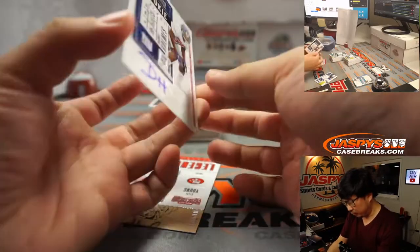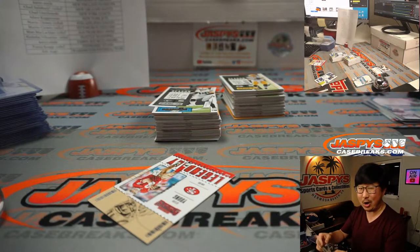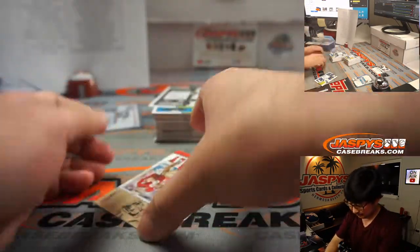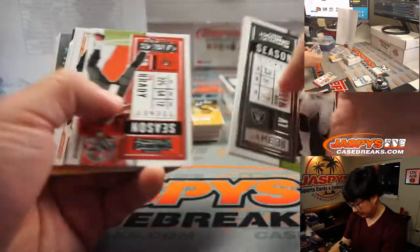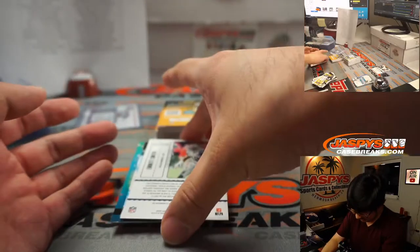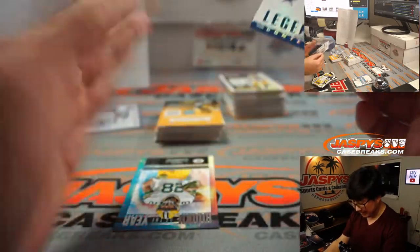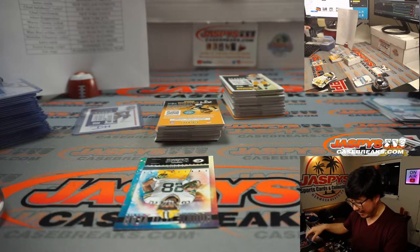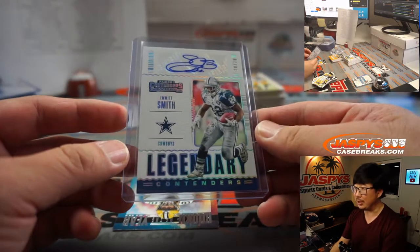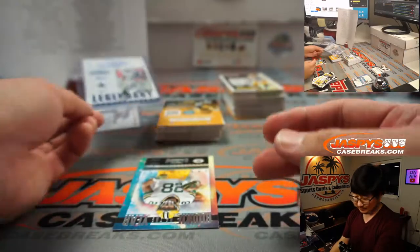We got Darnay Holmes for the New York Football Giants — that goes to Chad O and the New York Football Giants. And we got an Emmett Smith autograph — wow! That's a nice Emmett Smith legendary contenders auto, 10 out of 10. Travis Abramson won the Dallas Cowboys in a team random in a cello pack break. Congrats.